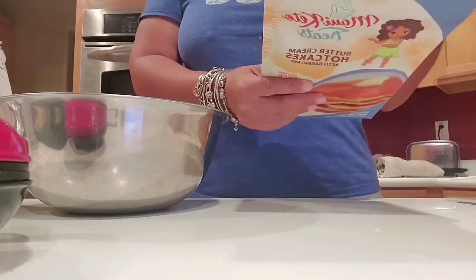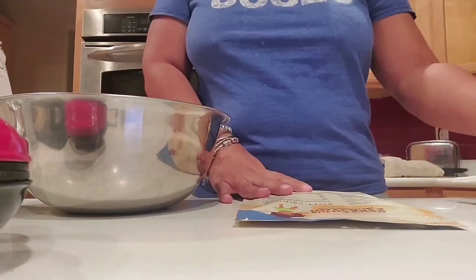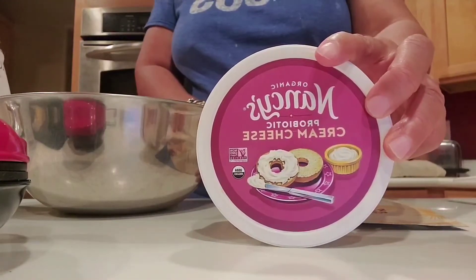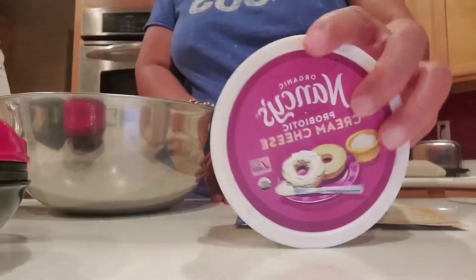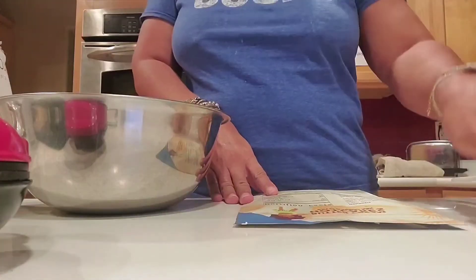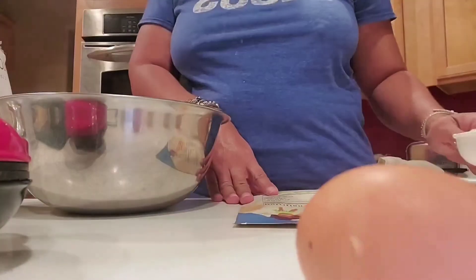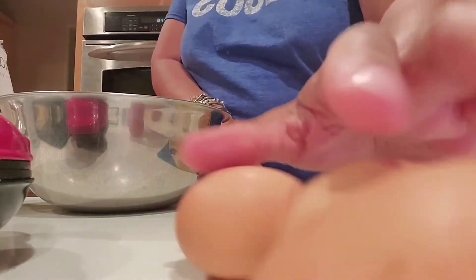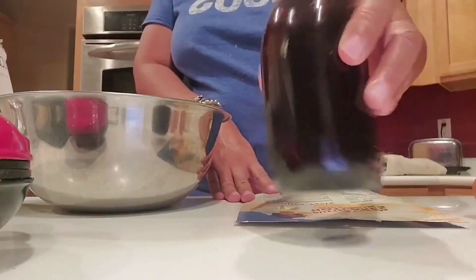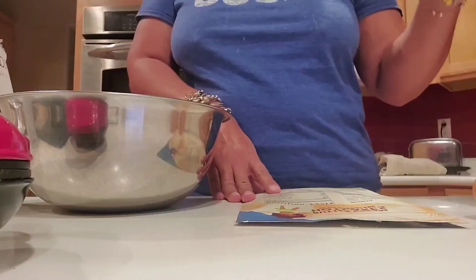You do need some extra stuff to make these that you normally don't need for pancakes. You need four ounces of cream cheese — I use organic smooth cream cheese from Sprouts, Nancy's brand — four eggs, and some vanilla. This is homemade vanilla with vanilla beans. Then you'll need your butter. I'm going to mix this up and I'll be back.